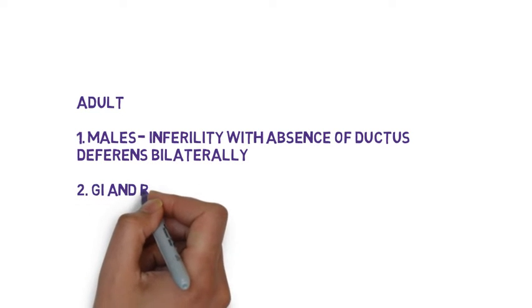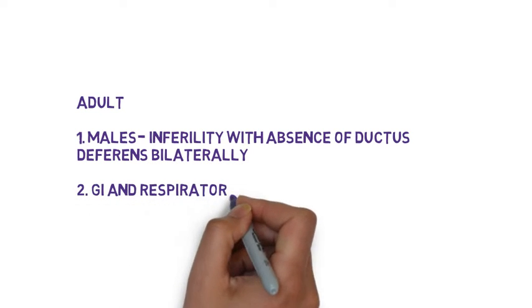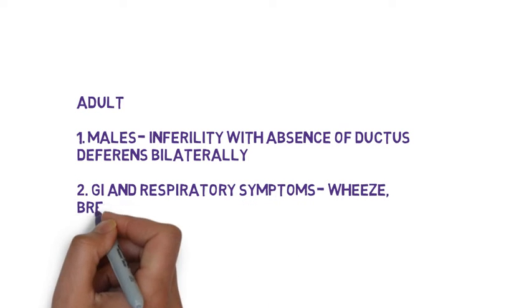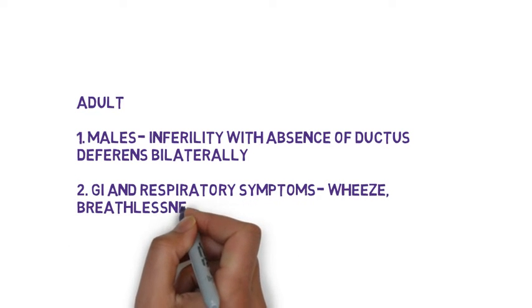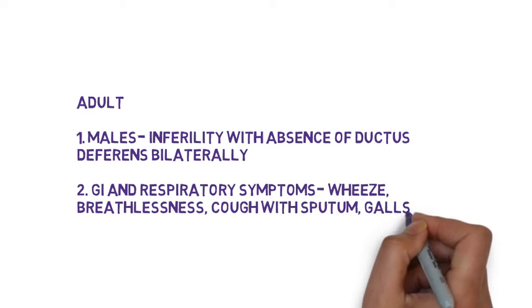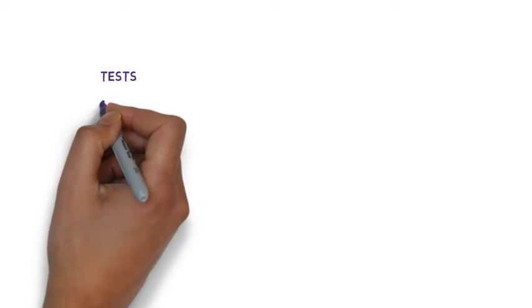Respiratory and GI symptoms may predominate in the presentation. These include wheeze, breathlessness, cough and sputum, and gallstones. Some may go on to develop the complication of osteoporosis.